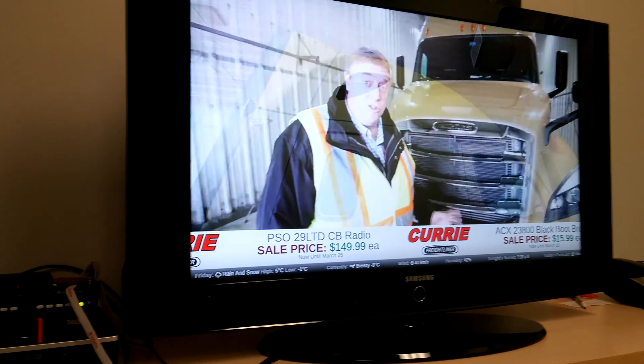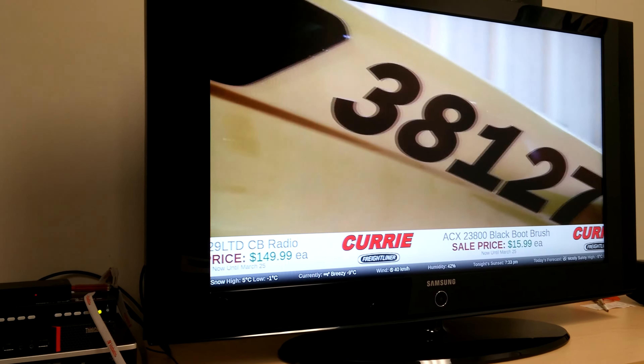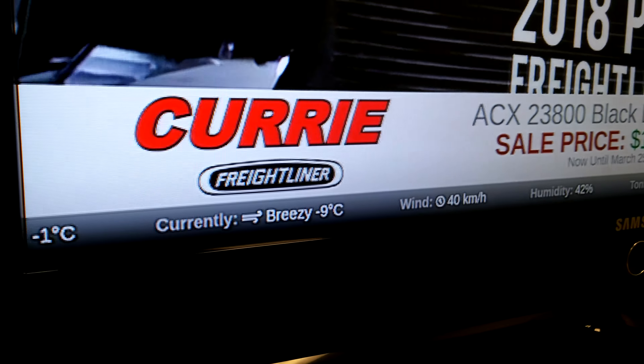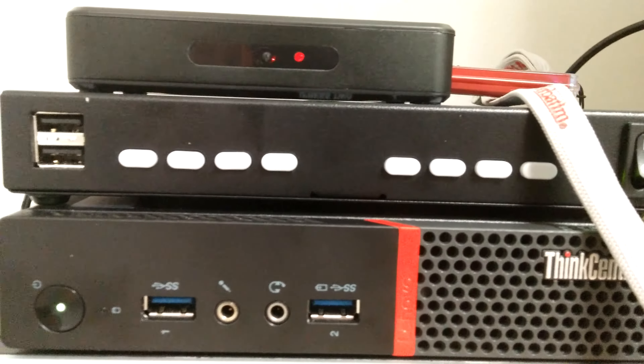Just a quick test to see how the new ticker works. We've got the forecast down there, sales videos playing up here — it's all thanks to these three devices.